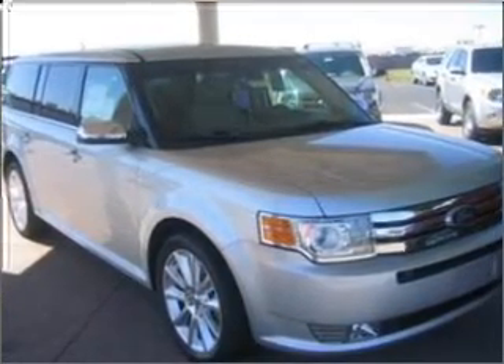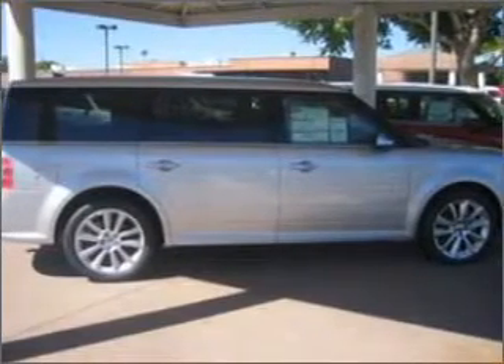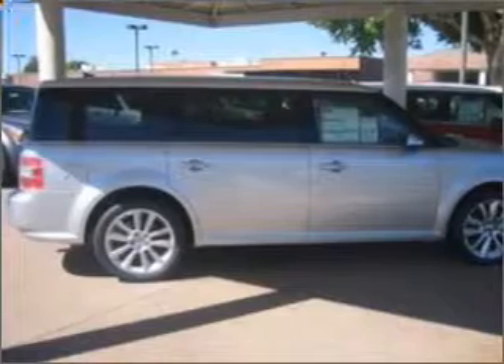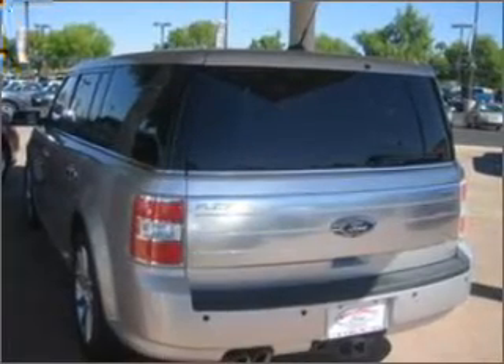With a solid 6-cylinder engine connected to a smooth shifting 6-speed automatic transmission. Find your way easily with the included navigation system. Premium wheels give a more luxurious look. Get advanced listening benefits from the premium sound system.